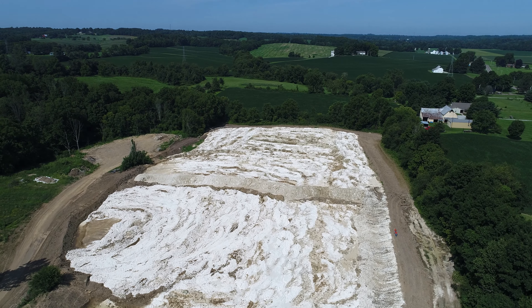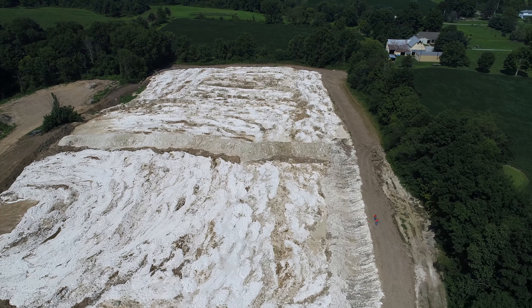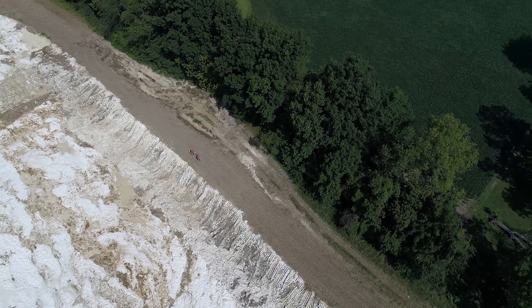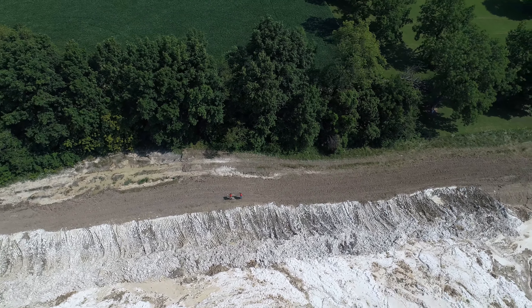The EPA requires that waste material of this kind that is placed anywhere on the ground surface cannot be located any closer than 300 feet from residential buildings. You can see at the 3 minute and 4 second mark on the video that one of the 8 adjacent property owners is approximately 190 feet from the lime waste.